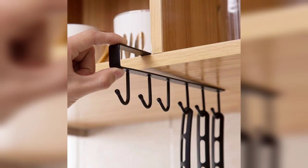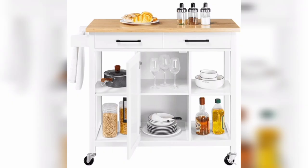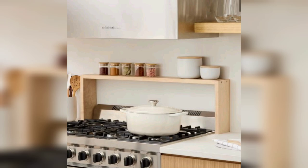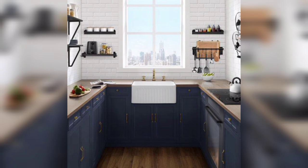Proper lighting is essential in small kitchens to create an illusion of space and enhanced functionality. We will discuss lighting techniques such as under-cabinet lighting, pendant lighting, and task lighting that provide ample illumination. Additionally, we will explore how strategically placed mirrors can reflect light and visually expand the kitchen, making it more open and inviting.